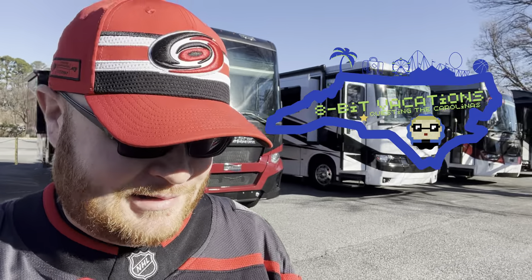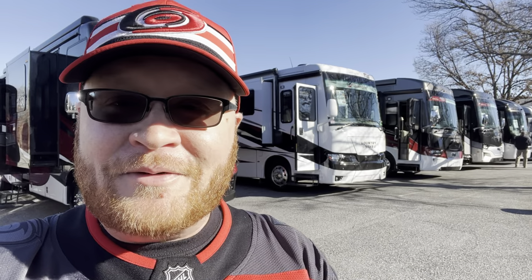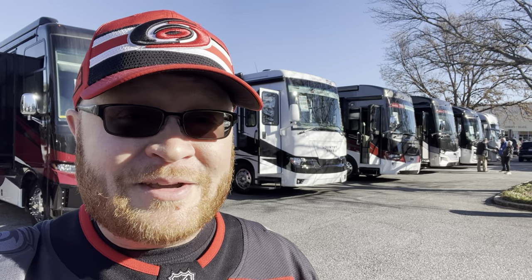Hello world and welcome to the NCRVDA RV show here in Charlotte, North Carolina, right at the Park and Expo Center. We travel a lot and we've thought about buying an RV, but I have a Jeep so I don't know really how much I can tow. We like to come out here and look at these campers and see what they have. I'm going to take you in here and show you some campers. Let's go have some fun.